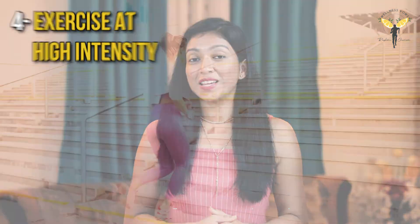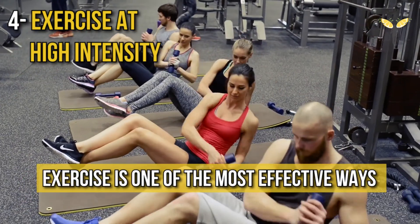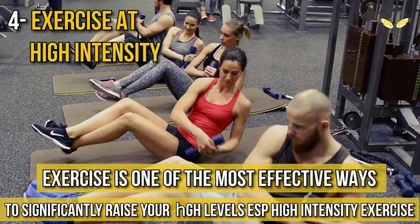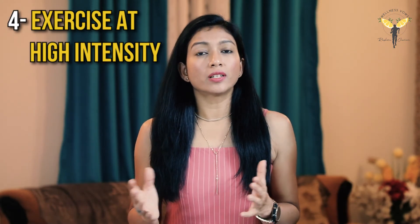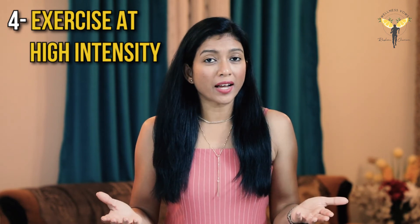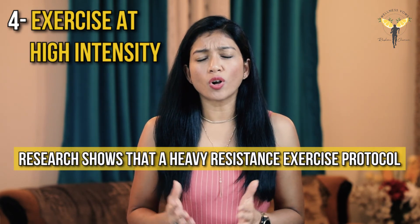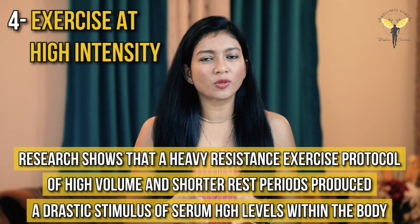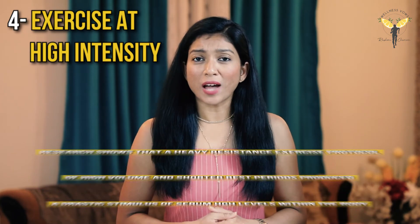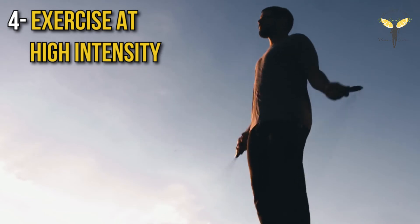The next natural way is to exercise at high intensity. Exercise is one of the most effective ways to raise your growth hormone levels, especially high intensity exercises. This increase depends on the type of exercise, intensity, your food intake around your workout, and your body's own traits. Research shows that a heavy resistance exercise protocol of high volume and shorter rest periods produced a drastic stimulus to serum growth hormone levels within the body.